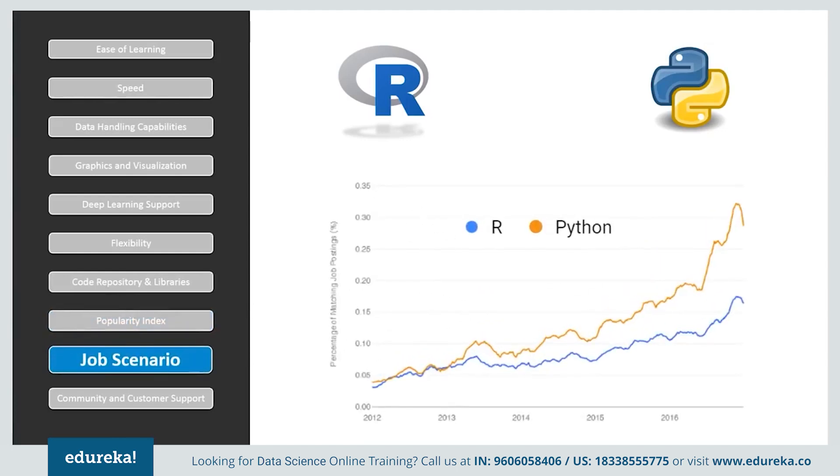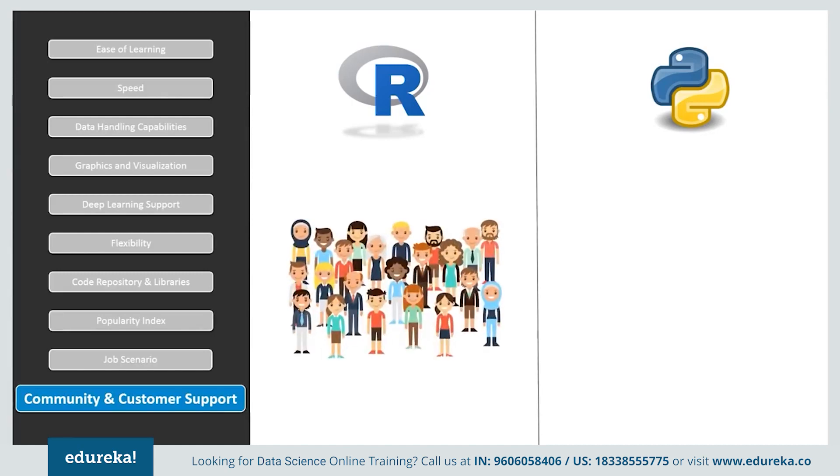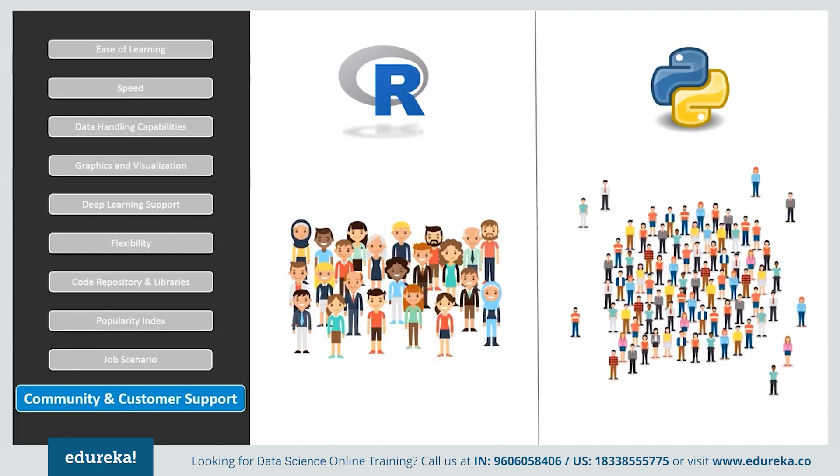When we consider the job scenario, software companies have been more inclined towards technologies such as machine learning, artificial intelligence, and big data, which explains the growth in demand for Python developers. Although both languages can be used for statistics and analysis, Python has a slight edge due to its simplicity and ranks higher on job trends. In case of community and customer support, R and Python do not have paid customer service, but both have online communities for help, and Python has greater community support when compared to R.